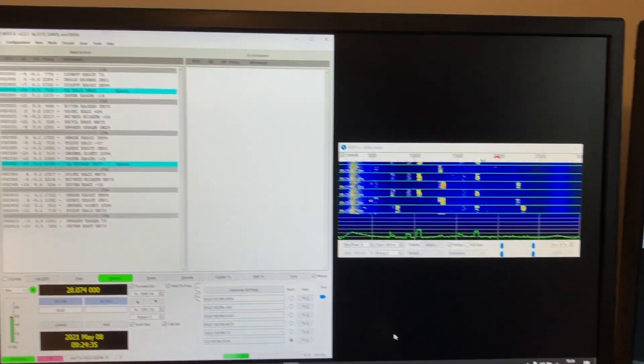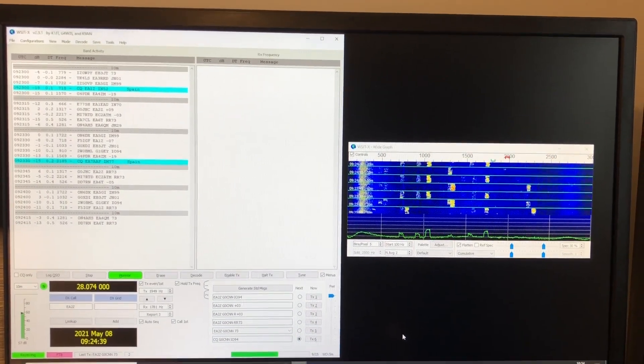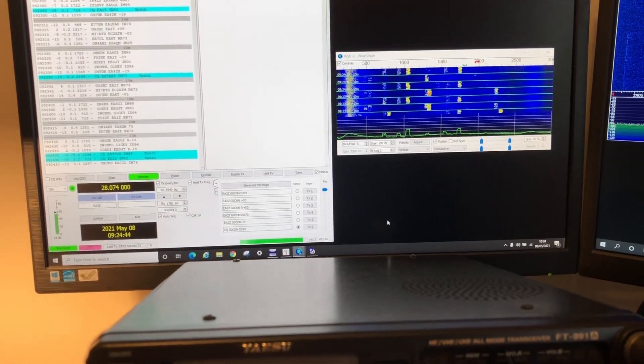At the moment there's FT8 running on 10m and nothing much on SSB so far, so I'm going to give a shout out and see what happens.